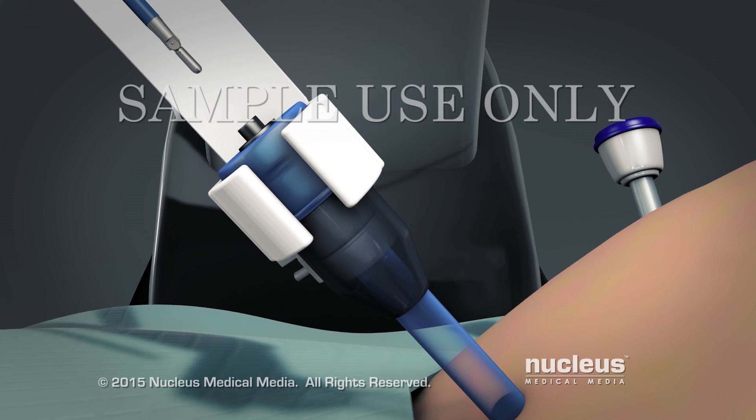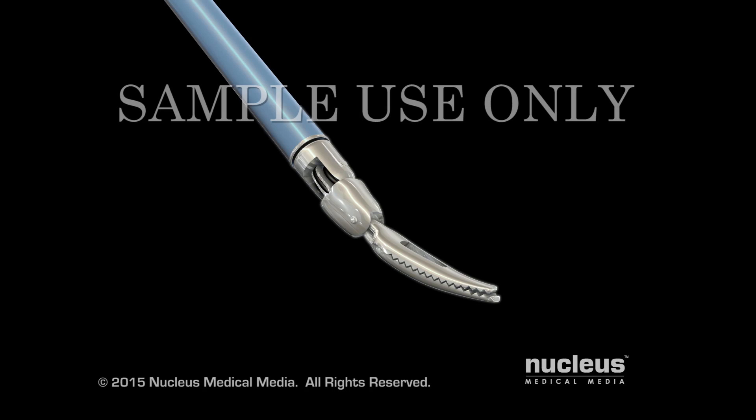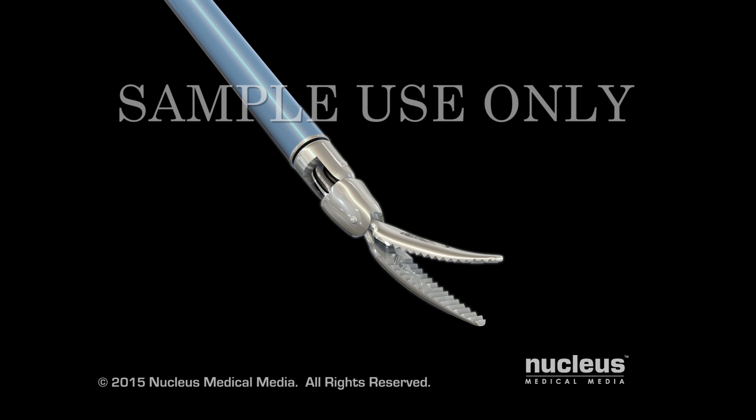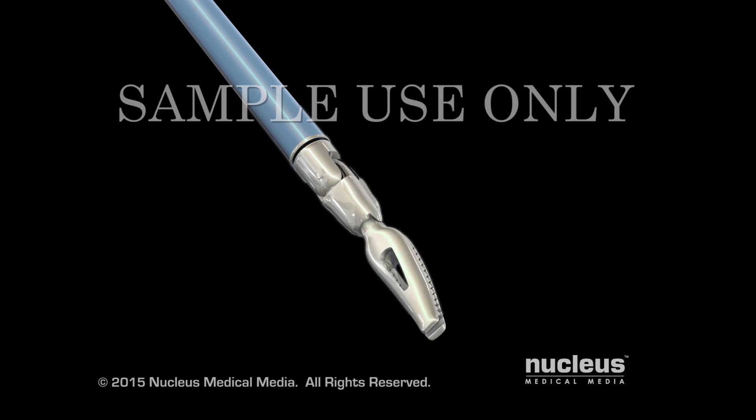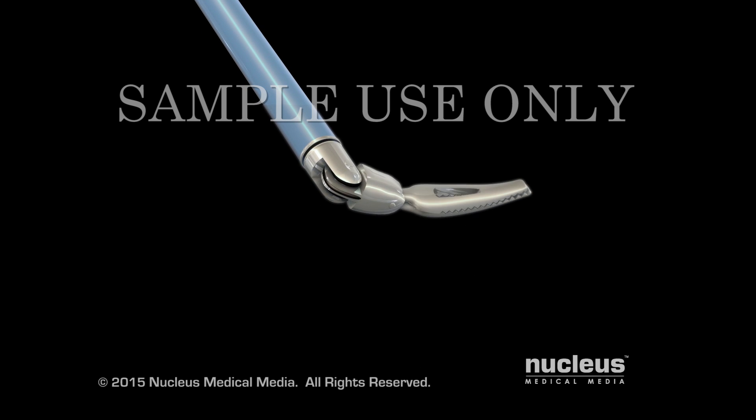An assistant will insert all of the robotic tools through these ports. Unlike standard laparoscopic instruments, these tools can rotate 360 degrees and have more flexibility than the human wrist.